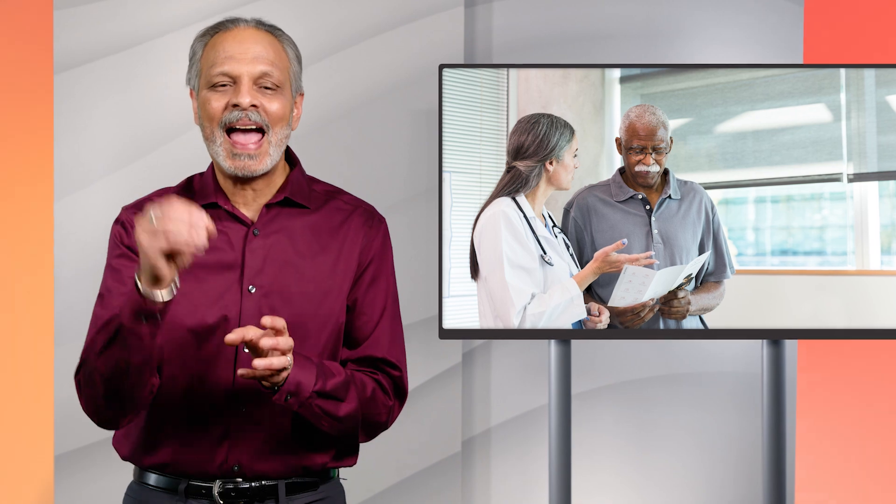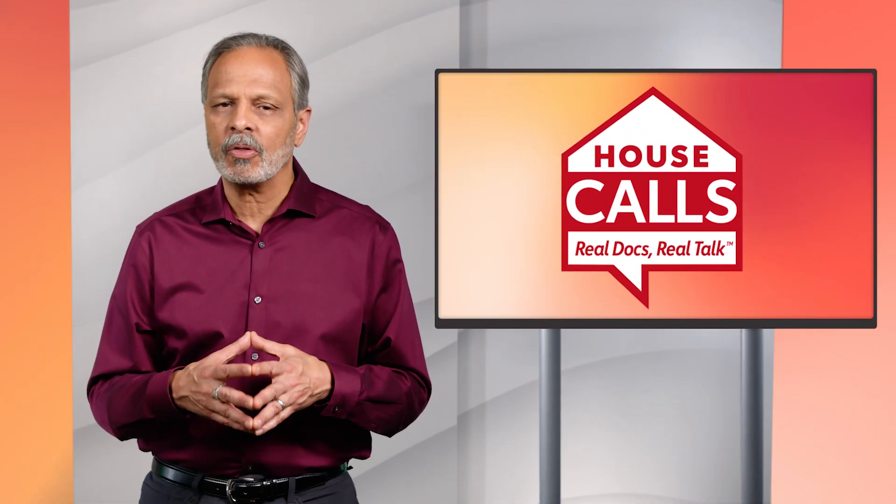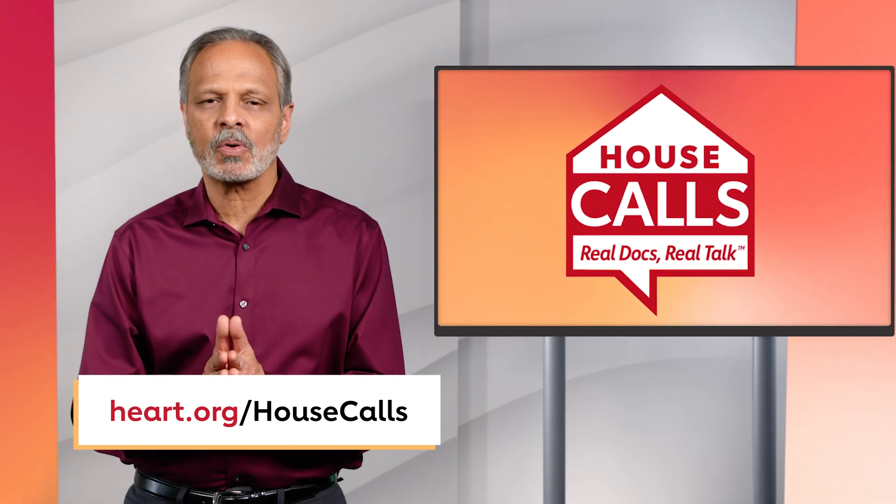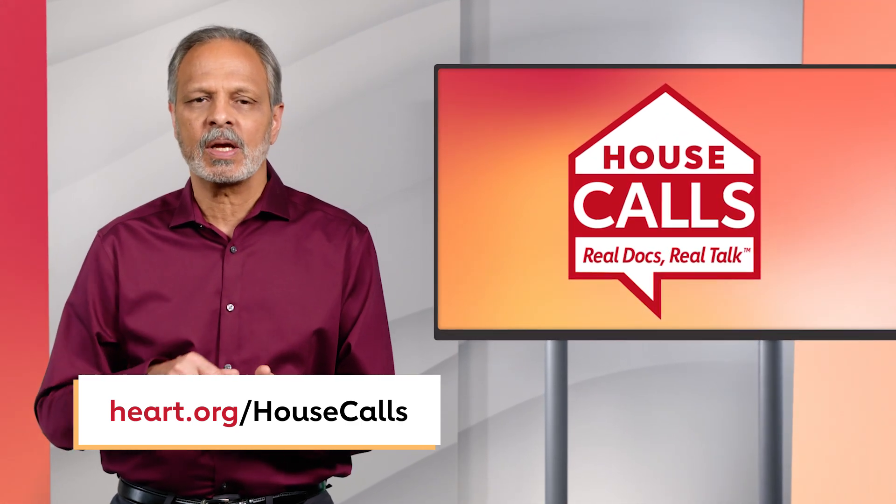If you're experiencing any of these symptoms, talk to your doctor and be sure to describe the pain as accurately as you can. It's important to take these symptoms seriously because while PAD can be uncomfortable on its own, it can also lead to more serious problems. If you have questions about health conditions, comment below and hit subscribe — join me here next time for answers you can trust.